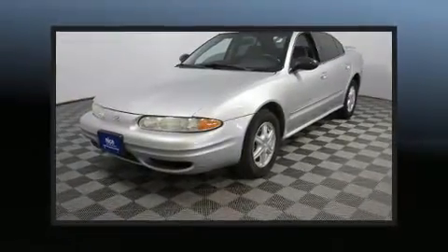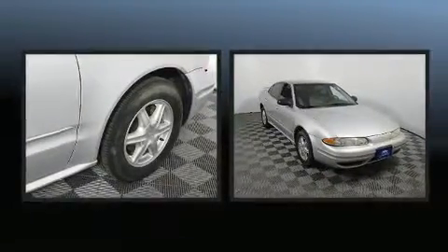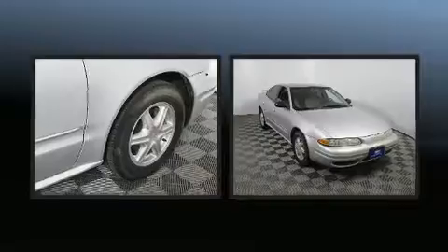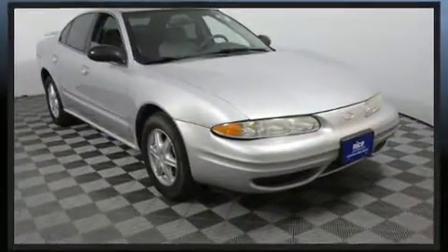Introducing the 2004 Oldsmobile Alero. This four-door, five-passenger sedan provides exceptional value. It features a front-wheel drive platform, an automatic transmission, and a refined six-cylinder engine.